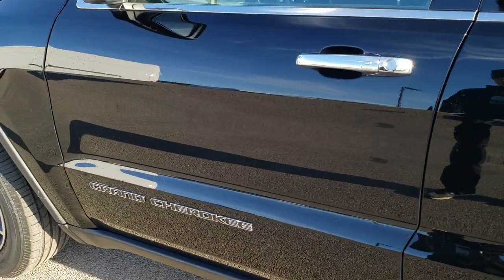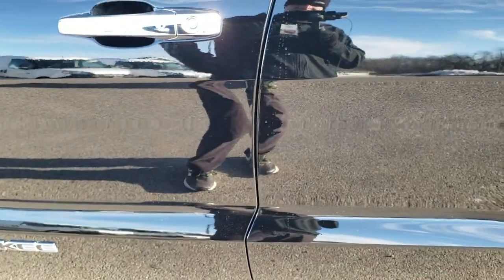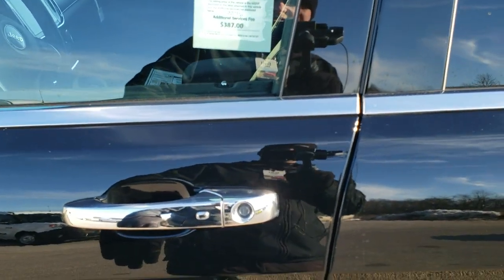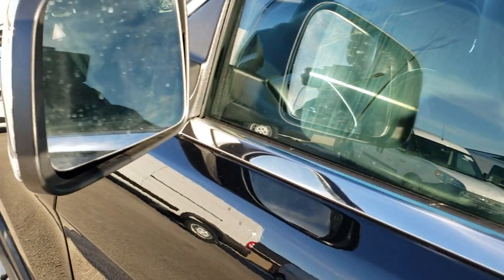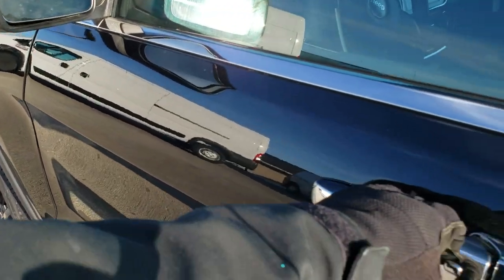As you go down this side of the vehicle, you can see it does have the keyless enter and go system. I've got the key fob in my pocket — doors are locked. If I put my hand inside the door handle, it will automatically unlock. You have your blind spot monitoring, heated mirrors, and built-in LED directional signals in the mirrors.